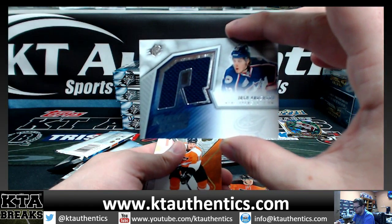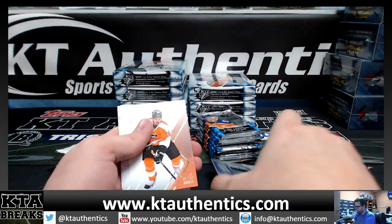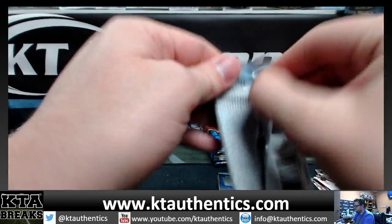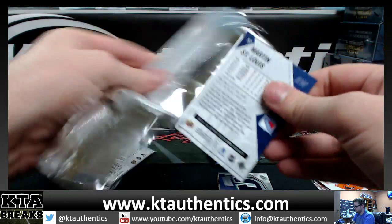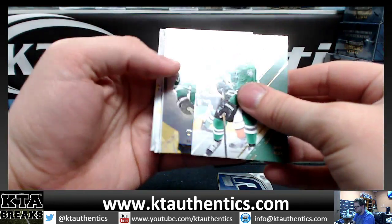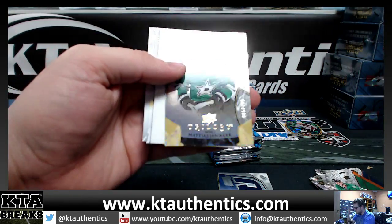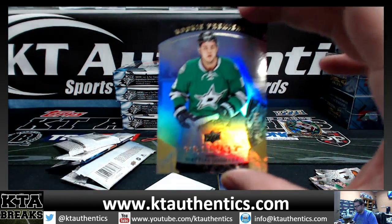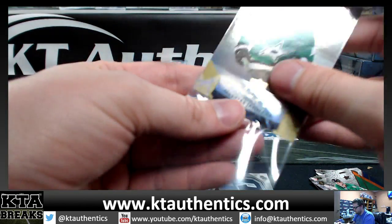All right, Josh Anderson jersey — not numbered. We got Trilogy. I forgot there's updates in here. Out of 799, Matthias Janmark — rookie premier from Trilogy. Janmark.